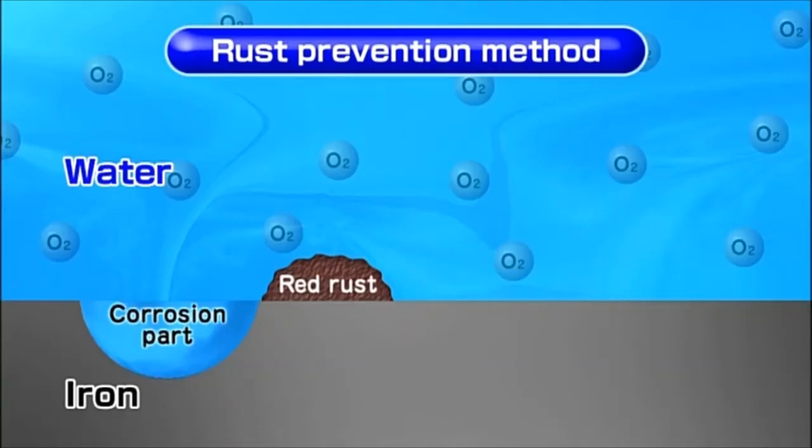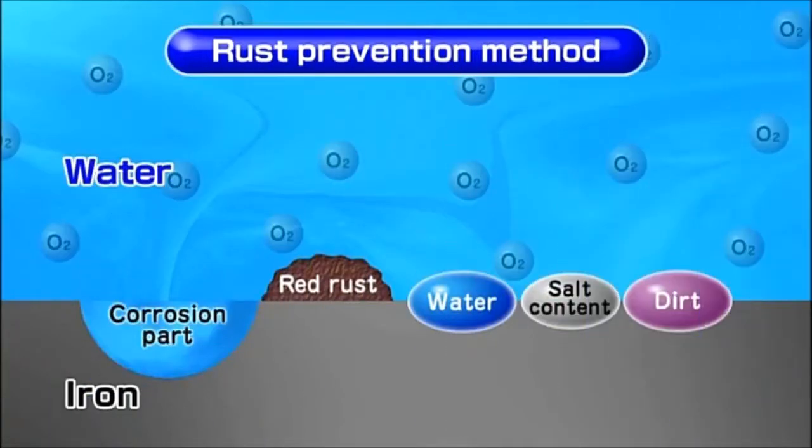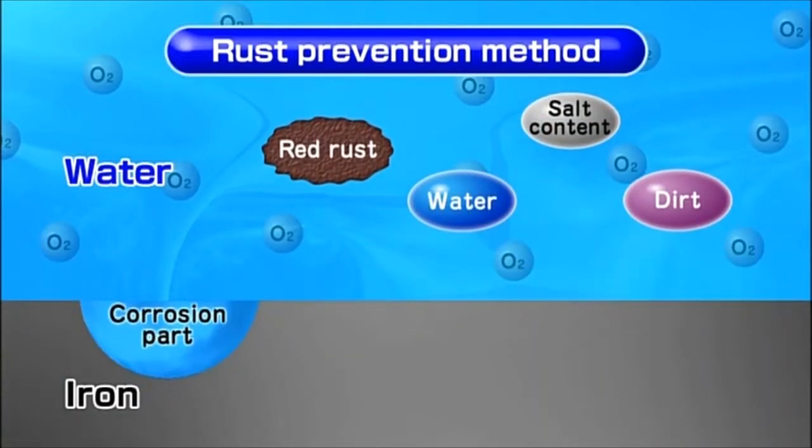The basics of rust prevention require blocking out water and oxygen from the ship's steel, as water and oxygen are the two main factors that cause rust. This means it is the basics of the maintenance work to first remove salt and dirt which absorb water, and then block out air and water from the surface of iron by painting.